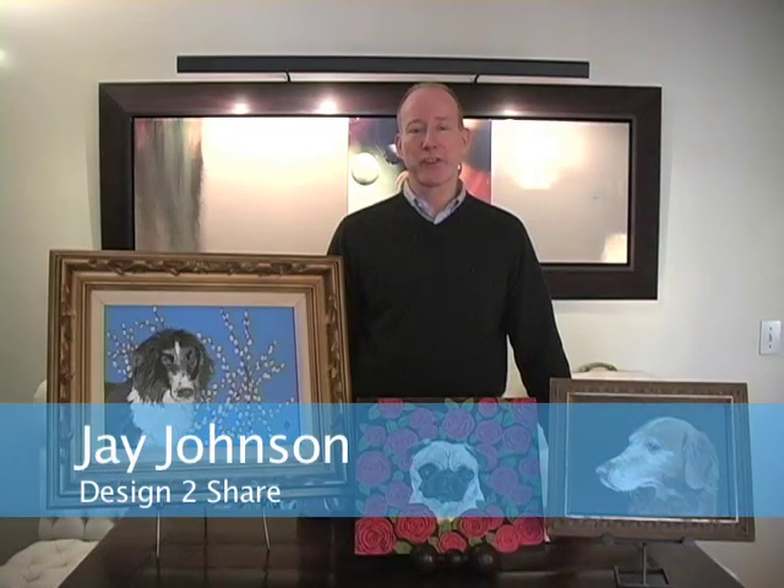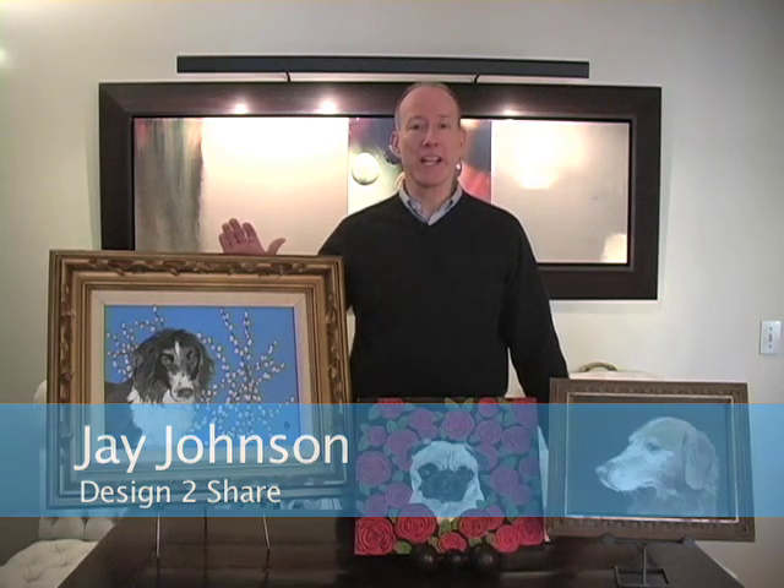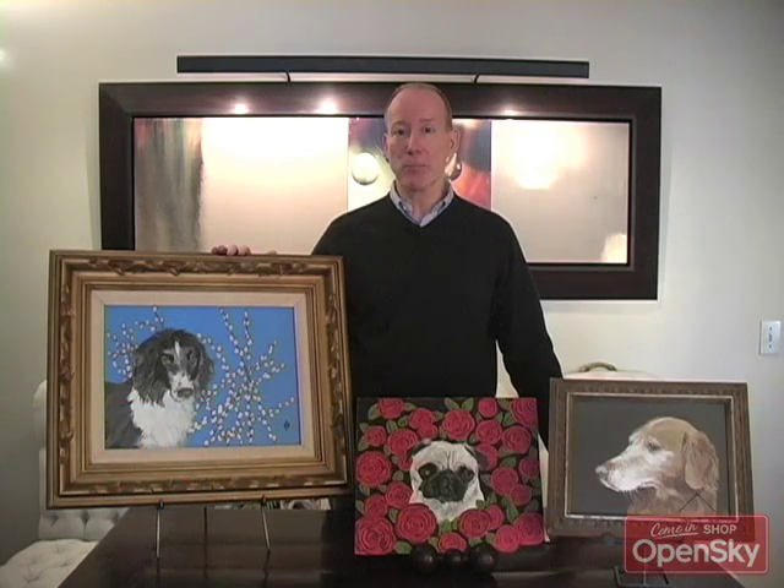Hi, I'm Jay Johnson with Design to Share, and I'm here with a great idea for any gift, any home, anywhere. Judy Hinn has been selling her portraits of pets at galleries and at auctions all around the country, and her work commands thousands of dollars.